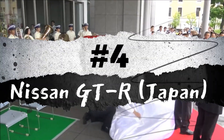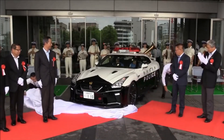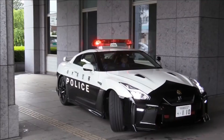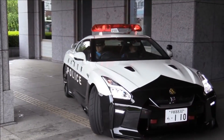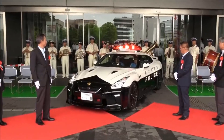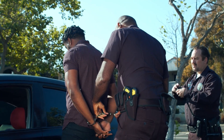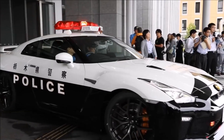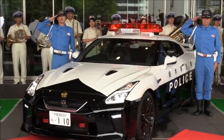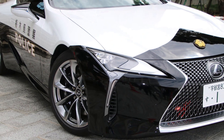Number 4: Nissan GT-R, Japan. Nissan's Nismo Speed Parts Division declared 'bad news for the bad guys' as the local police force in Tochigi Prefecture, Japan, celebrated the arrival of a Nissan GT-R designated as a patrol car. This high-performance vehicle is equipped to track down offenders on the highway, boasting an impressive top speed of 205 miles per hour. Additionally, the police force in Tochigi Prefecture also possesses a Lexus LC 500, adding another powerful vehicle to their law enforcement arsenal.